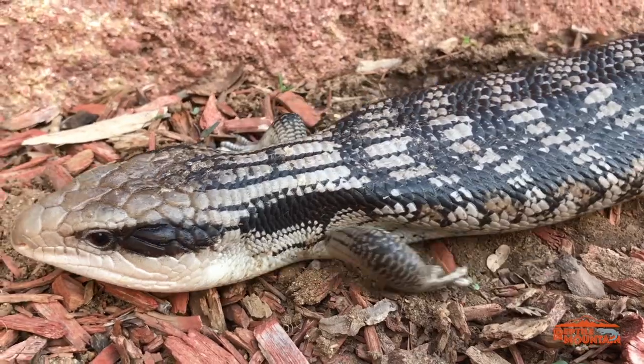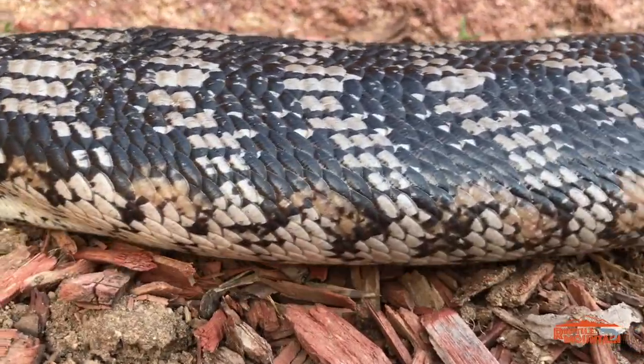Based on all that data, the Eastern blue tongue skink makes the best pet in general for a new skink owner. Congratulations to the Eastern blue tongue. A close runner-up is the Northern. They are both captive bred, sustainable, available in the United States, and beautiful hardy species. But at the end of the day, the Eastern wins because of that handleability.